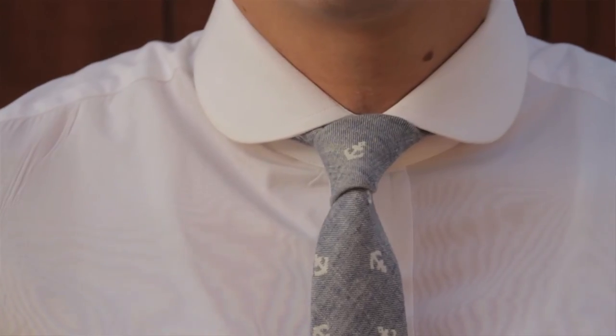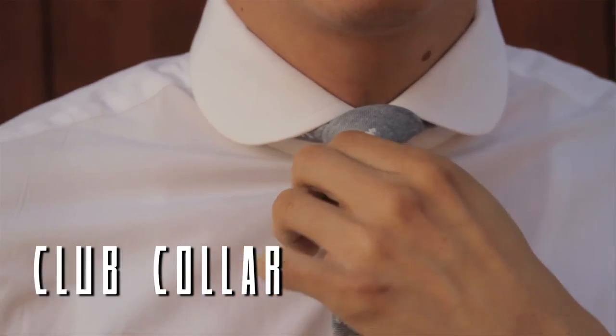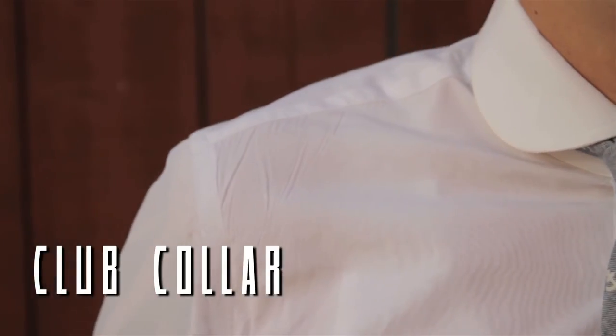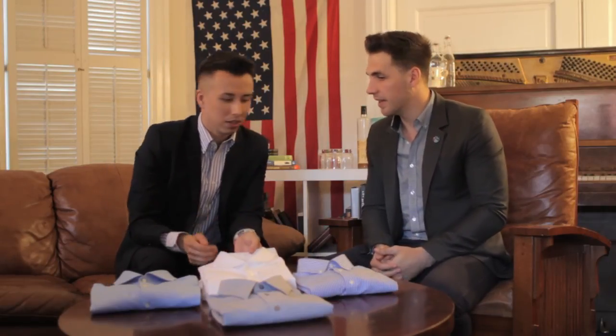The last collar we have is the club collar. It was very popular in the 1920s and is actually making a comeback in the last few years. You start to see a lot more club collars with a contrasting white collar on a colorful shirt — it looks really awesome. It's more of a spring/summer collar, while the spread and Kent feel more formal and wintry. What distinguishes the club collar is the rounded wings.